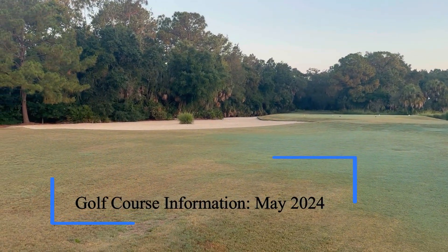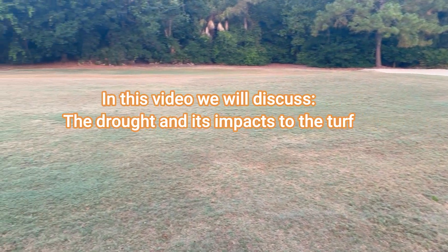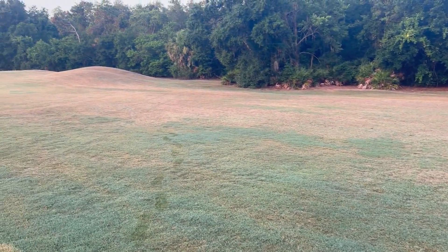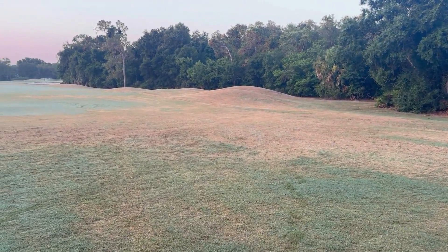Good morning everyone. Just a quick video update of what's taking place out on the golf course. As you can see, we're showing significant signs of drought stress in this area and even full dormancy in some spots.